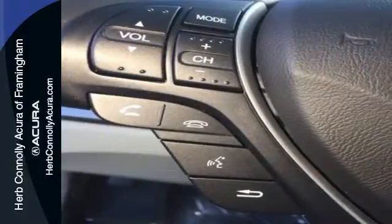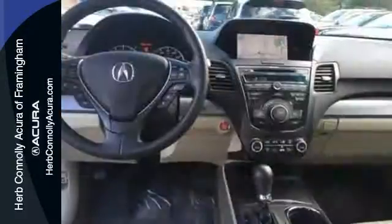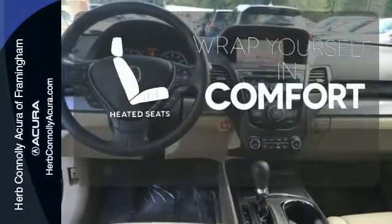With vehicle stability assist, multiple airbags, and multi-view rear camera, you won't have to worry about safety. Warm off the chills with the heated seats.